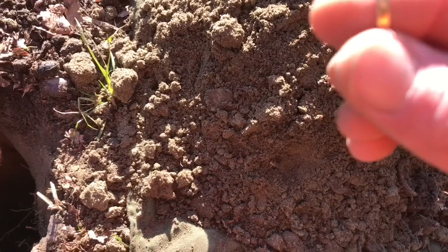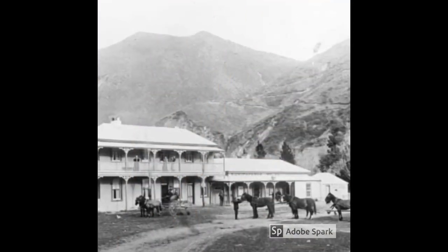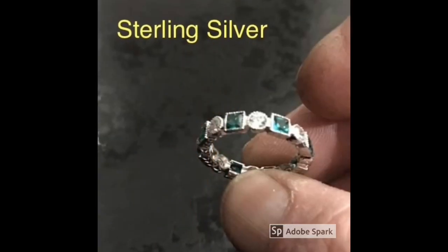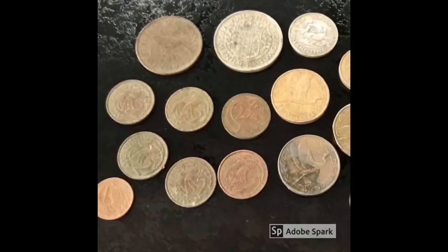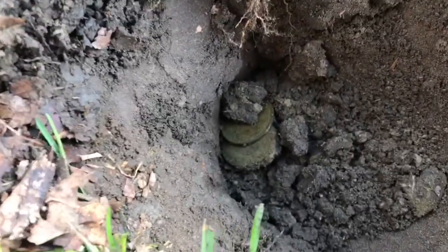Oh that is friggin awesome! See that's high. Oh there we go, look at that.